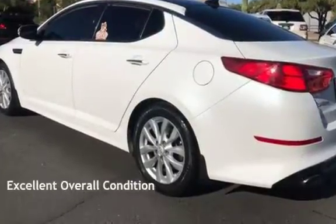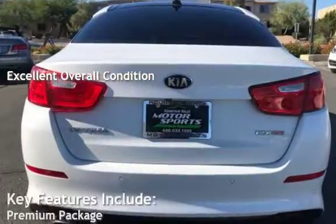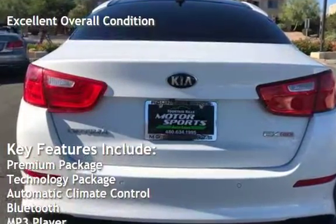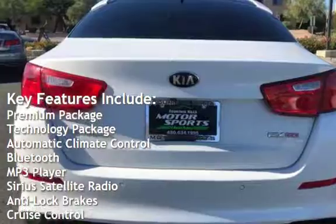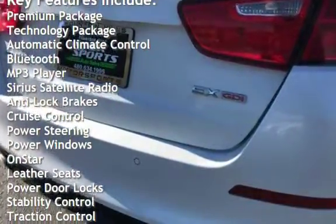This vehicle is in excellent overall condition. Key features include: premium package, technology package, automatic climate control, Bluetooth, MP3 player, and Sirius satellite radio.